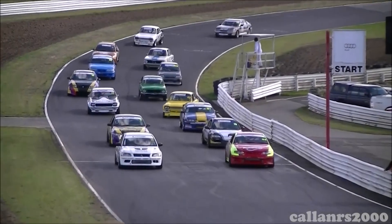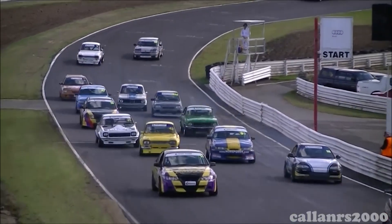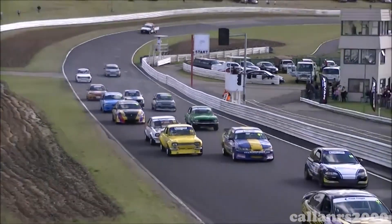His best achievement in the car was winning the under 2-litre Improved Production Nationals at Baskerville in 2012.